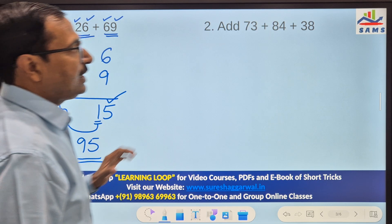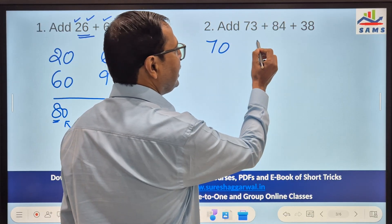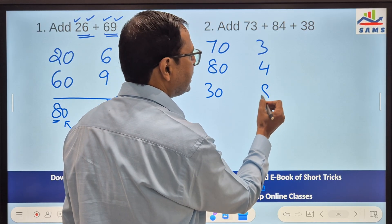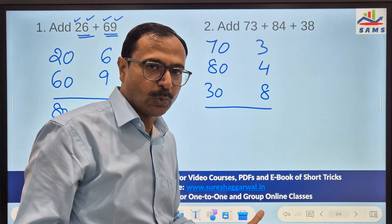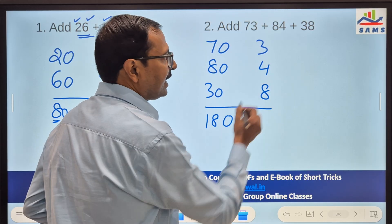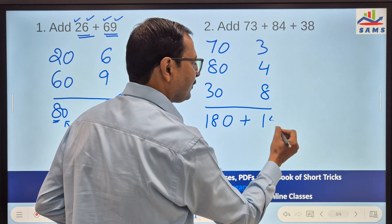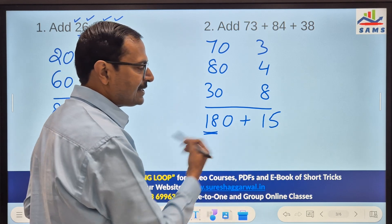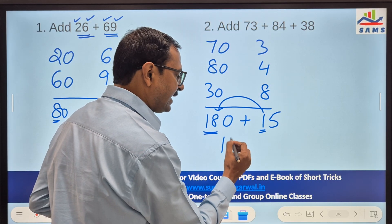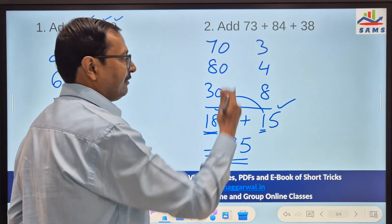If you have 3 numbers, the same thing works. Take 73, 84, and 38 — that's 70 and 3, 80 and 4, 30 and 8. Adding the round figures: 7 plus 8 is 15, plus 3 is 18, so 18 tens. For the units: 8 plus 4 is 12, plus 3 is 15. So we have 18 tens, and one more ten from the 15 makes it 19 tens, with 5 left over. So 19 tens and 5 makes it 195.